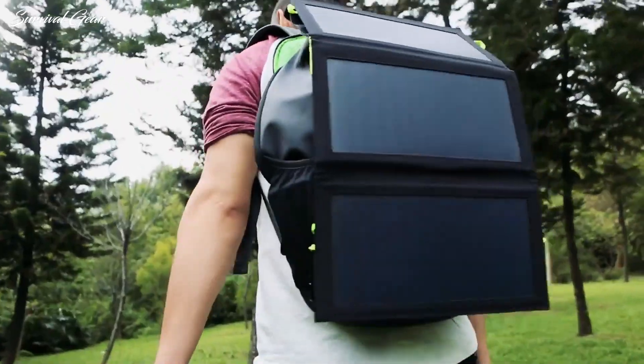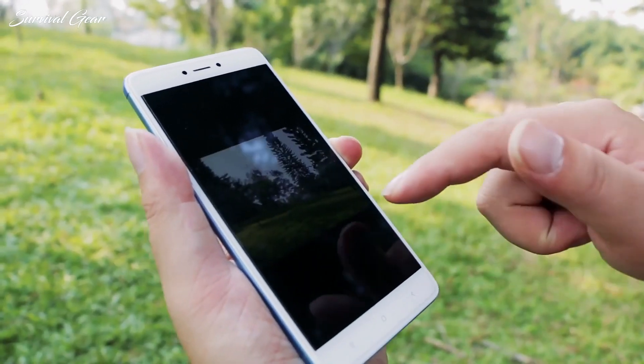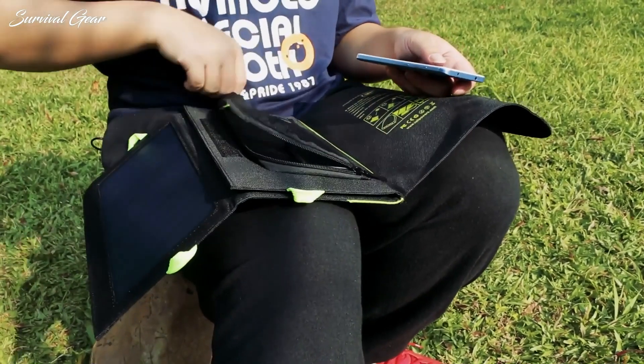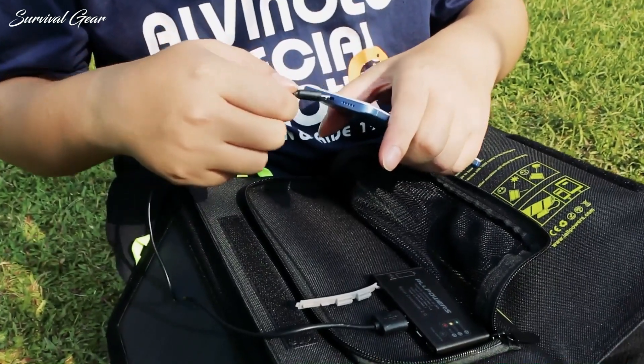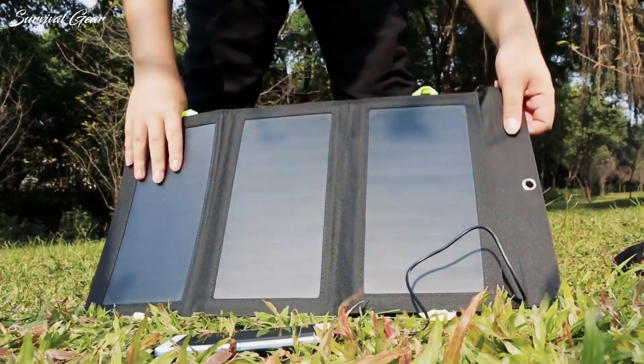Solar technology is on the rise, and now more than ever people are seeing the need to invest in the best portable solar panel they can find. Solar panels have brought us countless new opportunities that many people are just beginning to realize they can incorporate into their lifestyle.